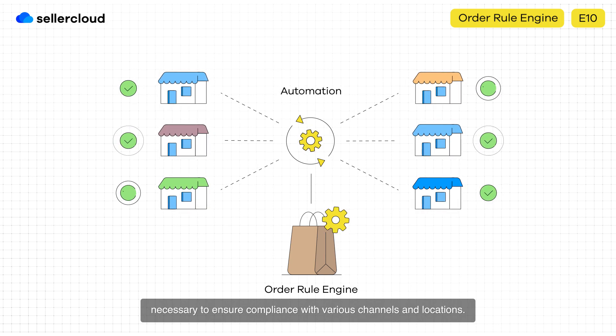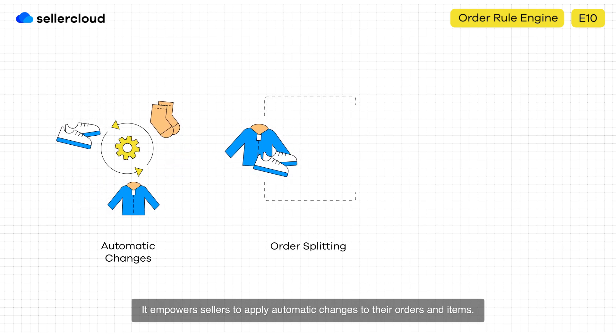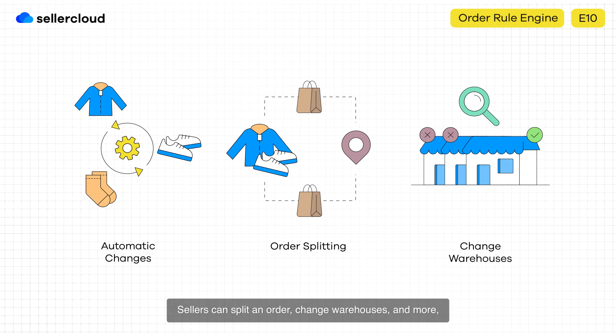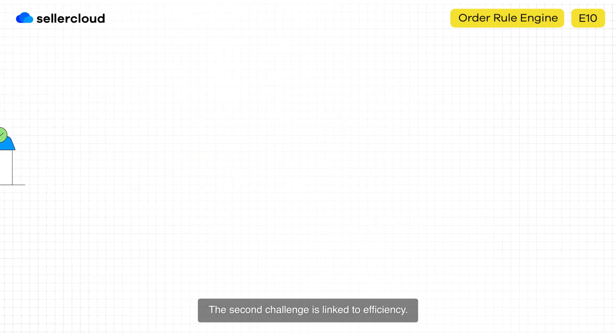compliance with various channels and locations. It empowers sellers to apply automatic changes to their orders and items. Sellers can split an order, change warehouses, and more — leaving the tedious manual adjustments in the past.